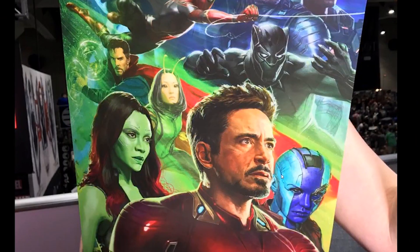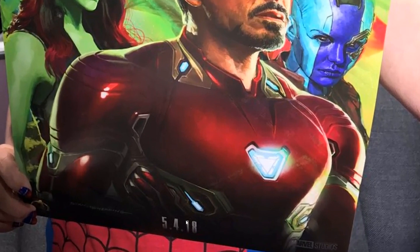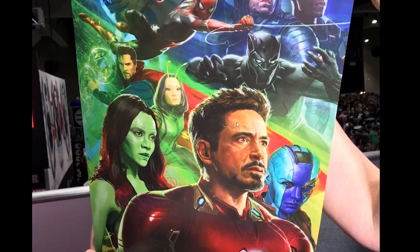They're giving these posters away and it's really dope looking. I'm just really excited to see this movie — it has the date and everything on it: May 4th, 2018. It's a nice look at what we'll be seeing. Hopefully tomorrow we get more news for Infinity War and maybe a trailer drop.